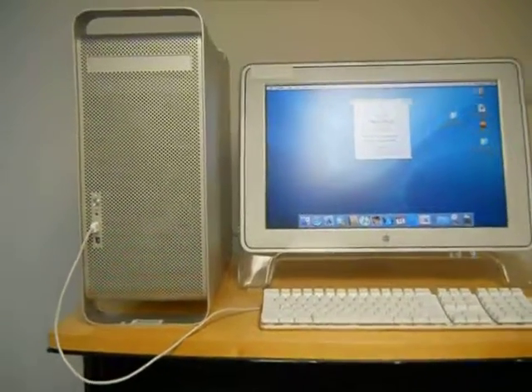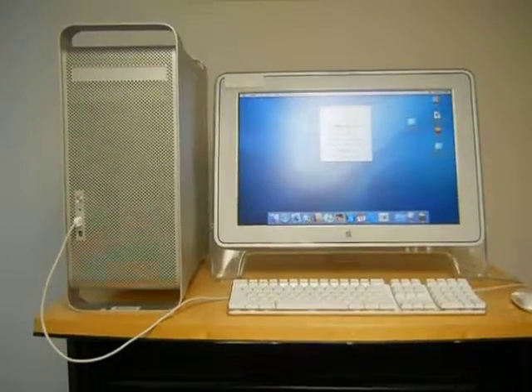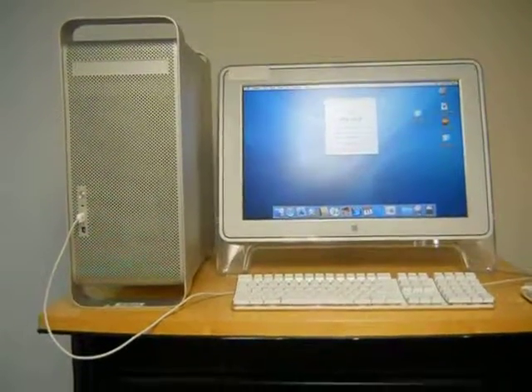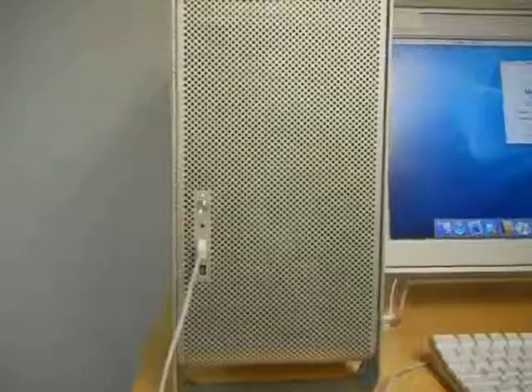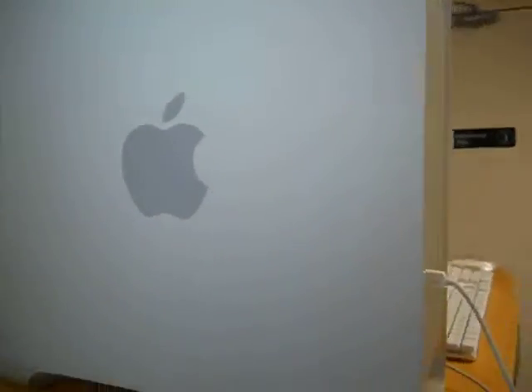Hello bidders, you are bidding today on an Apple Power Mac G5 PC with a 22-inch LCD monitor. This system, as you can see from the video, is in good cosmetic condition. There's hardly any scratches or dents or any discoloration on the system.